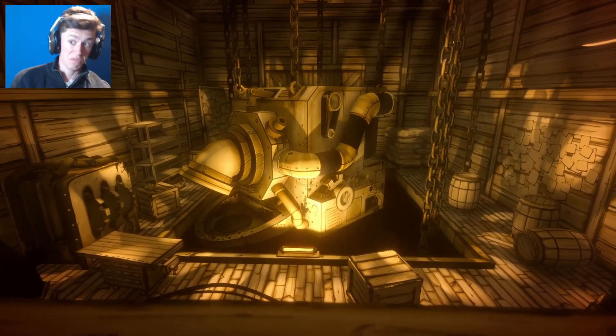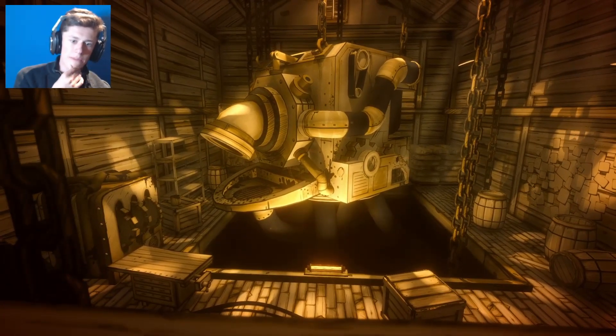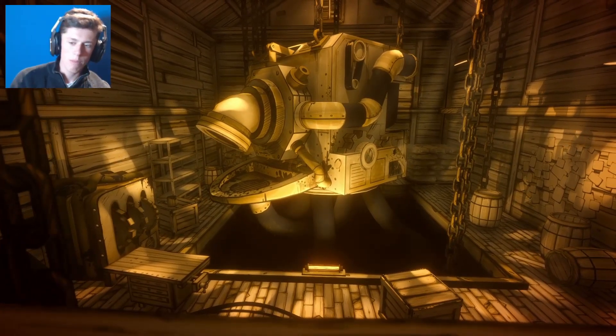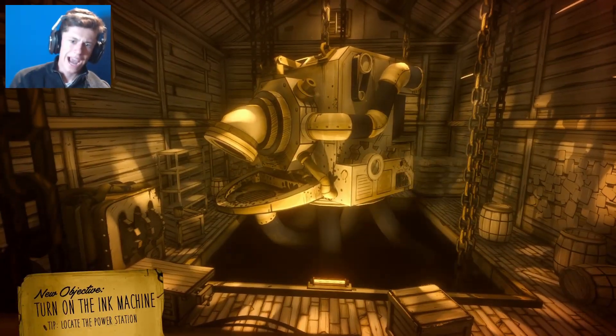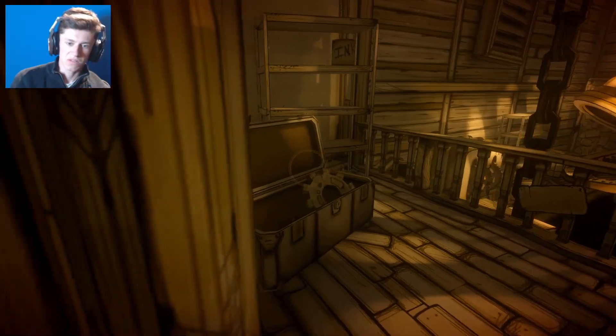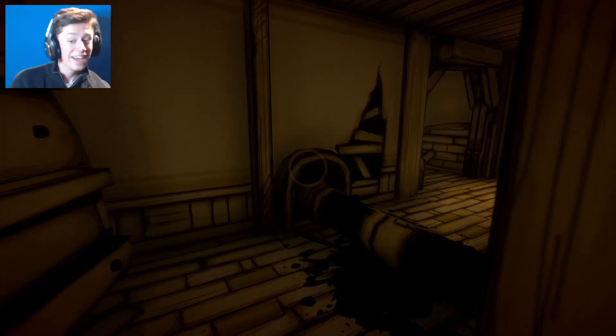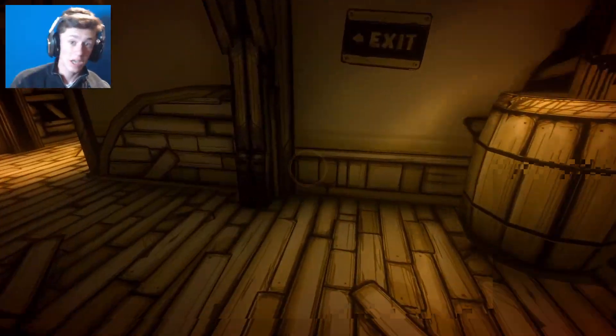I would assume that is the ink machine. Hello. Okay, slightly bigger than I remember - last time I played this I remember it being inside a tiny room and it's just there rather than being raised. Okay, turn on the ink machine - that seems like a truly terrible idea.